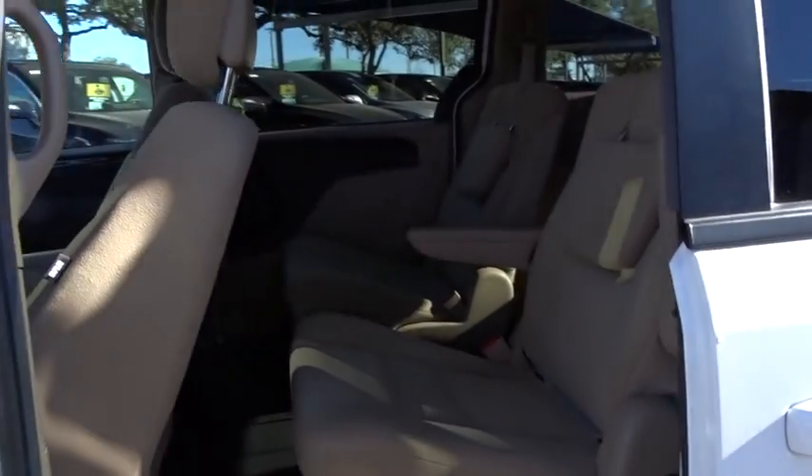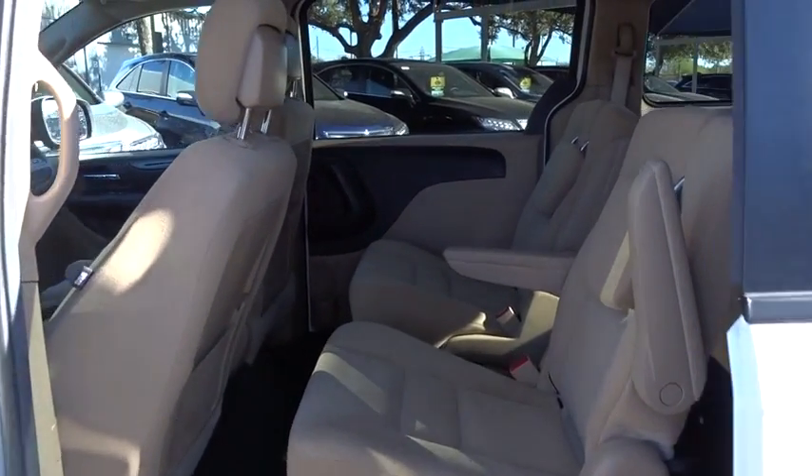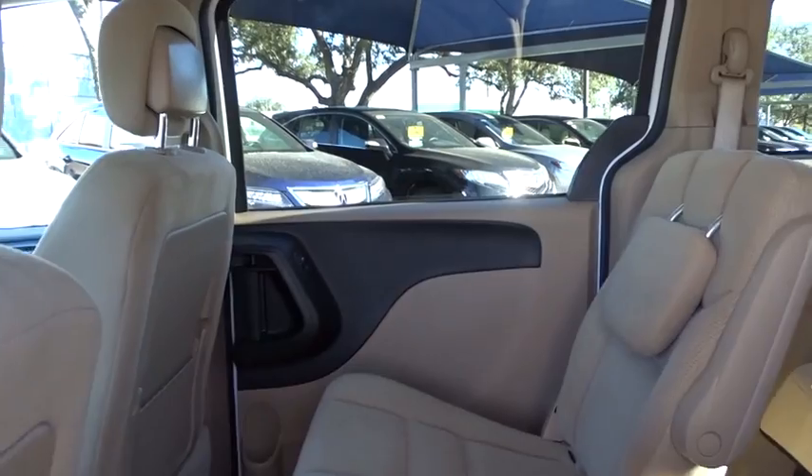Rear defrost, AM-FM stereo radio, bucket seats, power door locks, MP3 player, CD player.